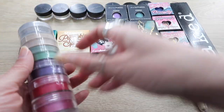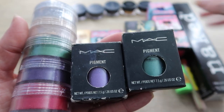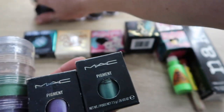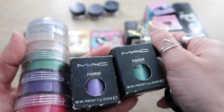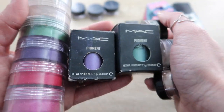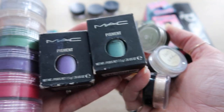All of these are MAC pigments, and considering I haven't purchased MAC in many years, these are just old. Pigments were such a big deal back in the day and they're really great quality, but I do not use them, so all of this is going to go.